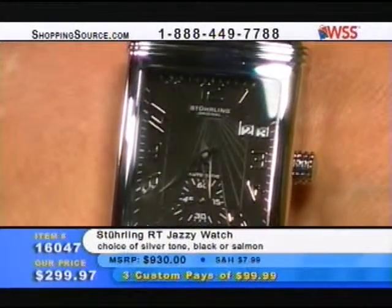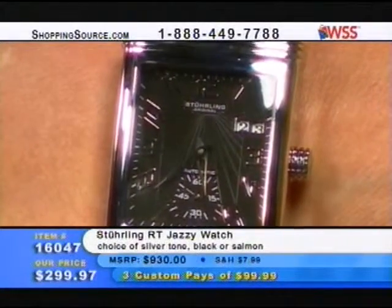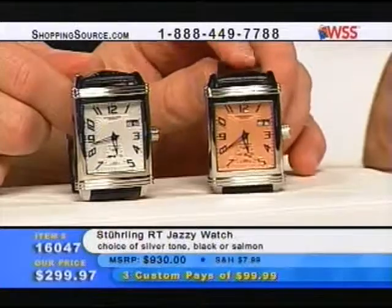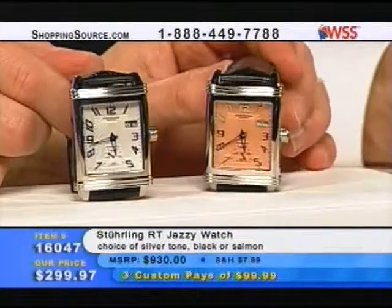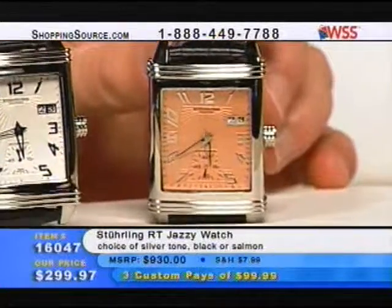This is the black that Mary is wearing. We also have the silver tone and the very unique salmon color — which is one I'm gravitating towards because it's a color I don't have in my watch collection, and it's always nice to have a little change. This is a true salmon — not a copper. Very unusual, very unique. If you're a person who likes to collect timepieces, you're always looking for something different.